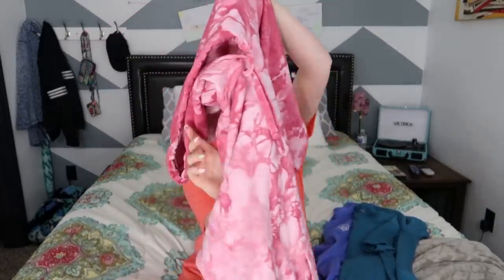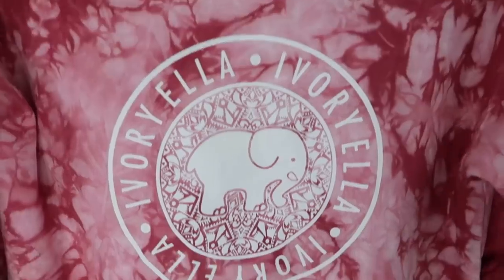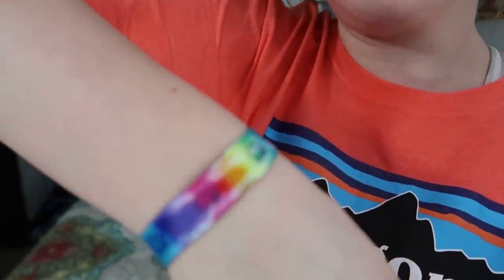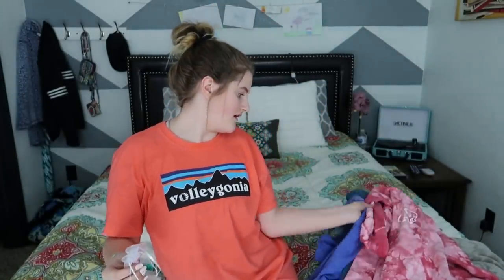Okay, next one is a sweatshirt — it has the elephant on the front, no pocket, says Ivory Ella on it with an elephant and a cool design. And I got some earrings — yeah, that's all I got from Ivory Ella, oh and my bracelet. I got all this stuff from the surprise box that they offer. I didn't do an unboxing because my dad accidentally opened it, but it's fine.